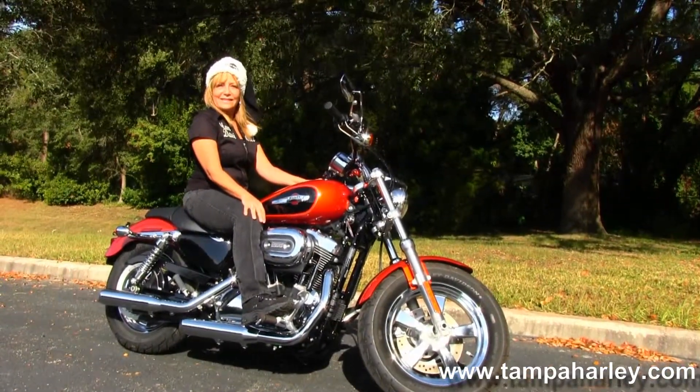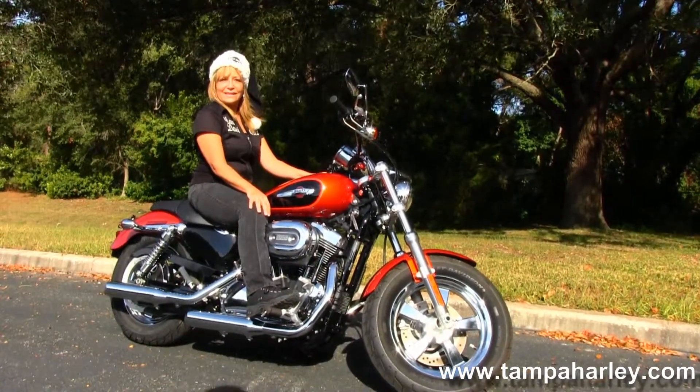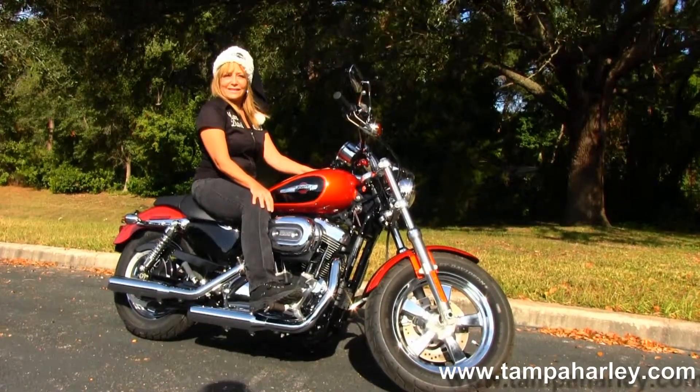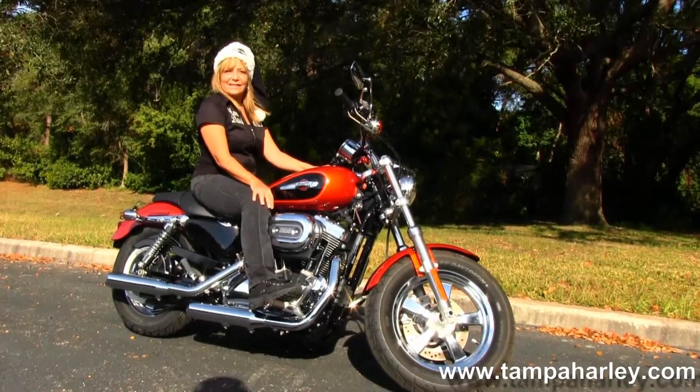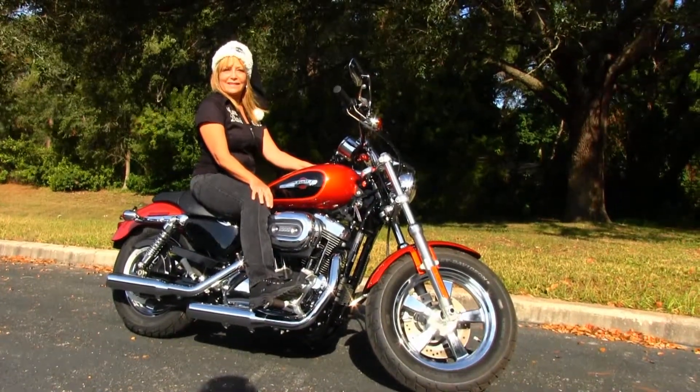We are rated number one in customer service and have over 200 pre-owned bikes in stock. We ship used bikes anywhere in the world. Check out this Sportster and the rest of our awesome inventory by visiting us at TampaHarley.com. We're always open 24/7, and remember to have one fantastic, righteous, extraordinary Harley day.